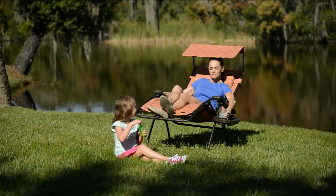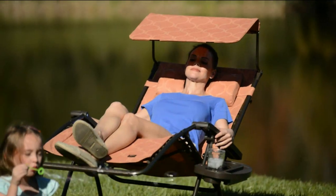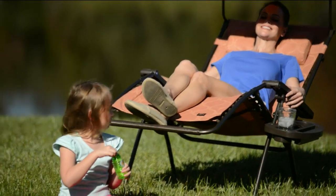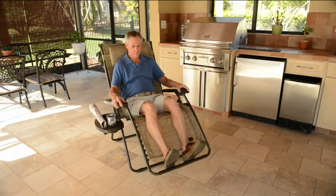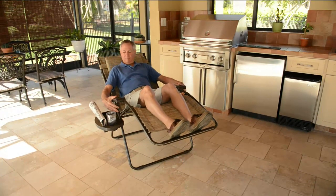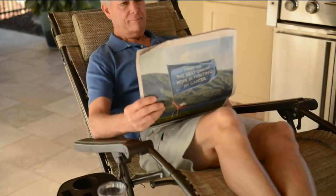Gravity-free chairs — those that use the dual bungee system that make it so comfortable to be able to sit out back, sit out on the deck, sit out by the pool, take them with you to the soccer games, the summer concerts, etc.